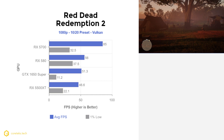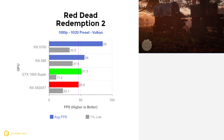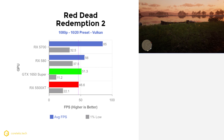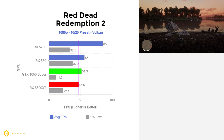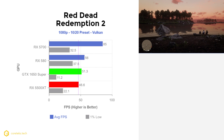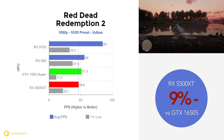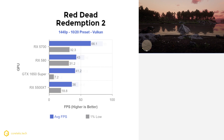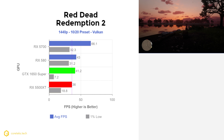In Red Dead Redemption 2 using the Vulcan API with the quality preset set 10 notches into balanced, at 1080p the 1650 Super was a bit faster at 51.3 fps while the 5500 XT got 46.6 fps — 9% slower. The 1% lows on the 1650 Super dip to 11.2 fps due to a one-time stutter in the benchmark, not worth reading into. At 1440p, the 1650 Super got 41.2 fps while the 5500 XT got 36 fps, making it 13% slower.